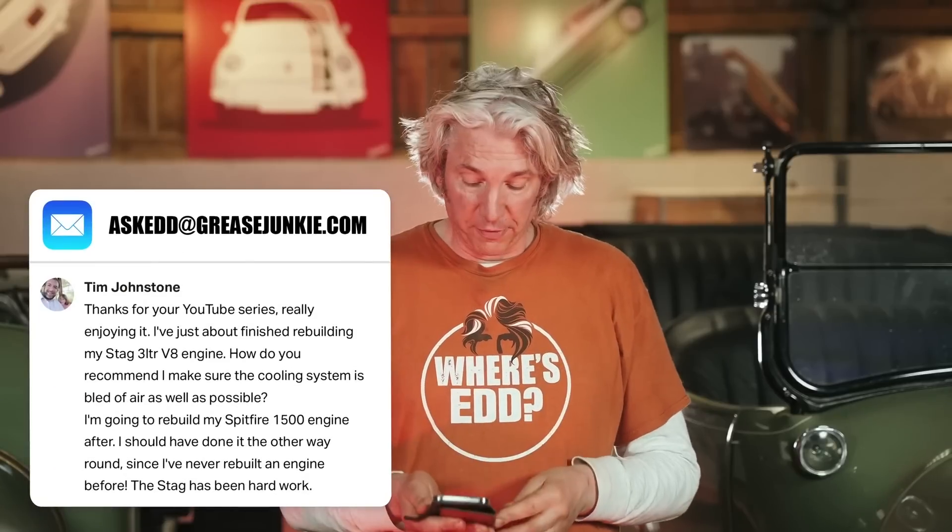I've got another question here from Tim Johnston. He's just been rebuilding his Triumph Stag 3-litre V8 engine, and he wants the best way to make sure that he's bled the coolant system of all the air that might be in there.